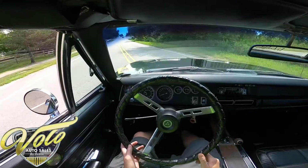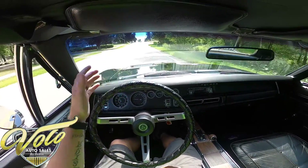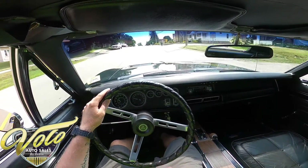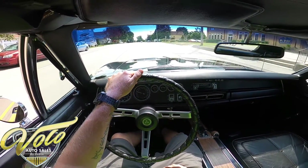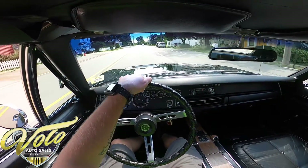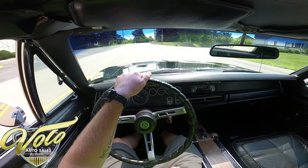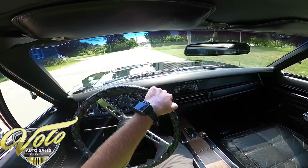The brakes feel great, the accelerator too. It drives nice and straight — the steering has no play; I turn it just a little bit and I'm already starting to head to the left. You can see the speedo working. Really a great car — not hearing anything weird coming from the engine compartment either.